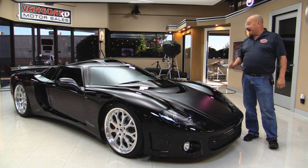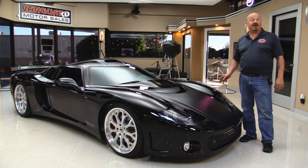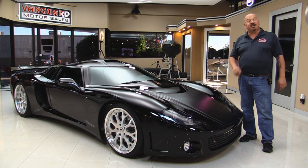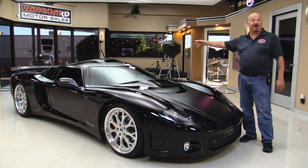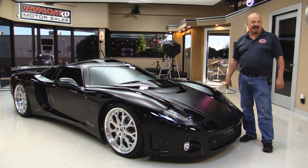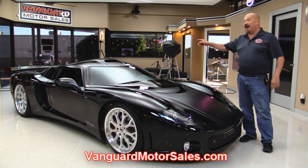Welcome back to Vanguard Motor Sales. I got a cool one for you today — Factory 5's GTM Supercar. She is amazing, and I can't wait to show it to you. If you want to check out about 100 pictures of her, go to our website at VanguardMotorsales.com. We're going to get it up on the lift, take a look at the interior and the motor compartment — LS6, Porsche Transaxle. Come on up and let's fire it up.